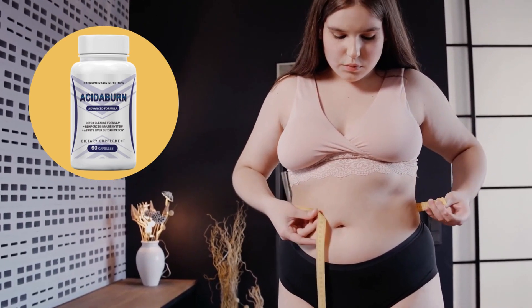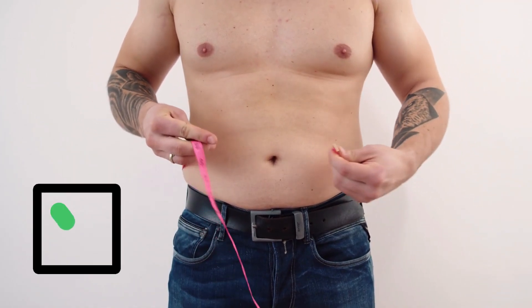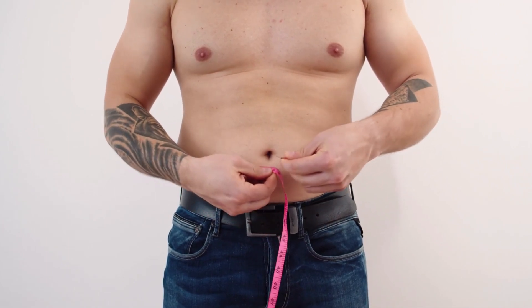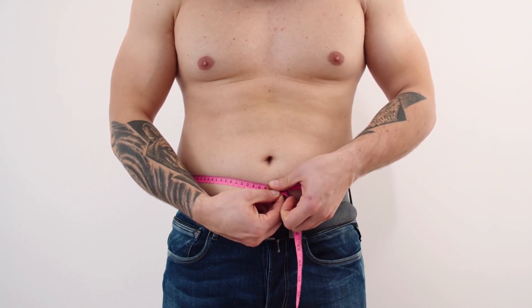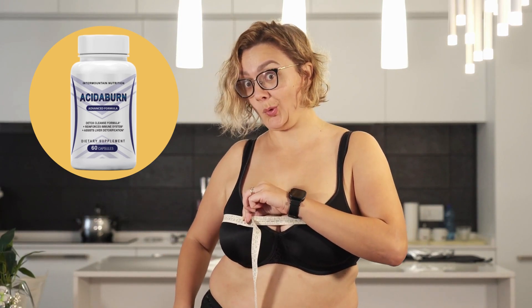The first thing you need to know about Acitiburn is: be careful with the website you're going to buy Acitiburn from. This product is only sold on the official website. It's not safe to buy it anywhere else. Unfortunately, this product is being sold on unofficial sites like eBay, Amazon, and stuff like that. If you buy from these types of websites, you run the risk of receiving a product that is not the original and it may harm your health.